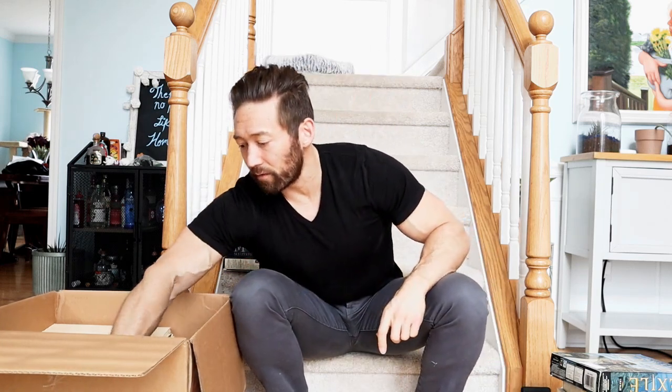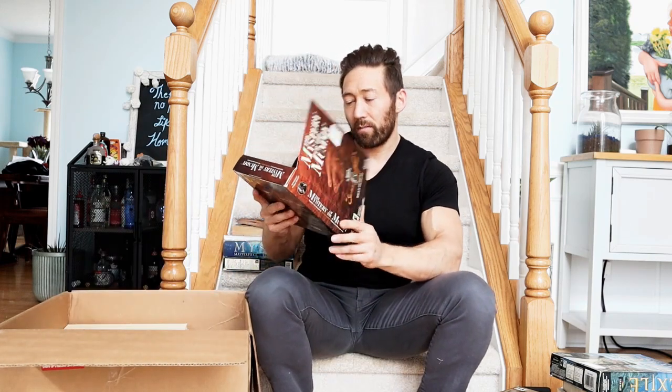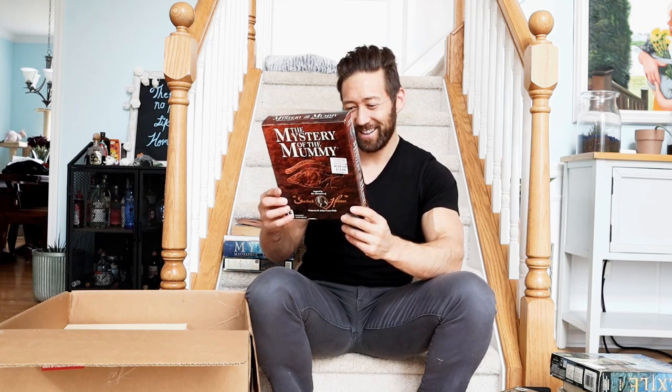Riddle of the Sphinx. Again, this one has 3D graphics - it's kind of a newer game, very Myst-like but in Egypt. Speaking of Egypt - Egypt, 1156 BC, Tomb of the Pharaoh. It's another one of those adventure games. Sensing a theme here. Mystery of the Mummy - this guy's really into Egypt. This is put out by the Adventure Company. Inspired by the Adventures of Sherlock Holmes - this one's actually kind of interesting.